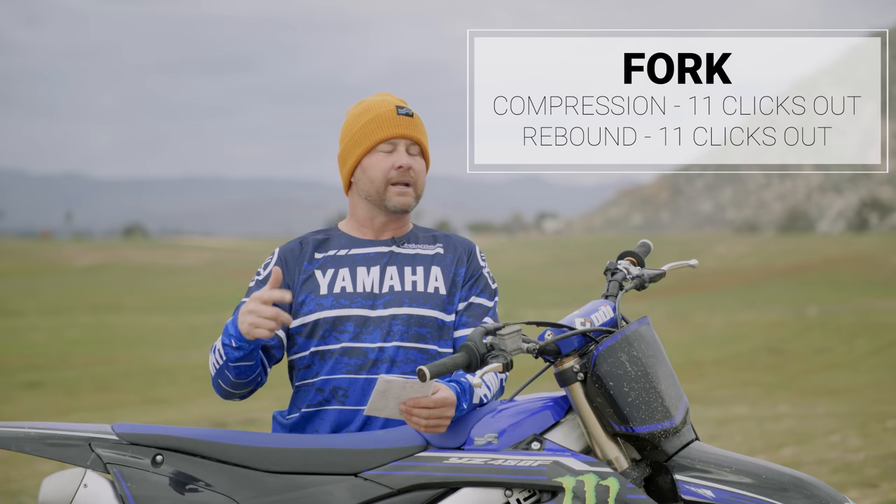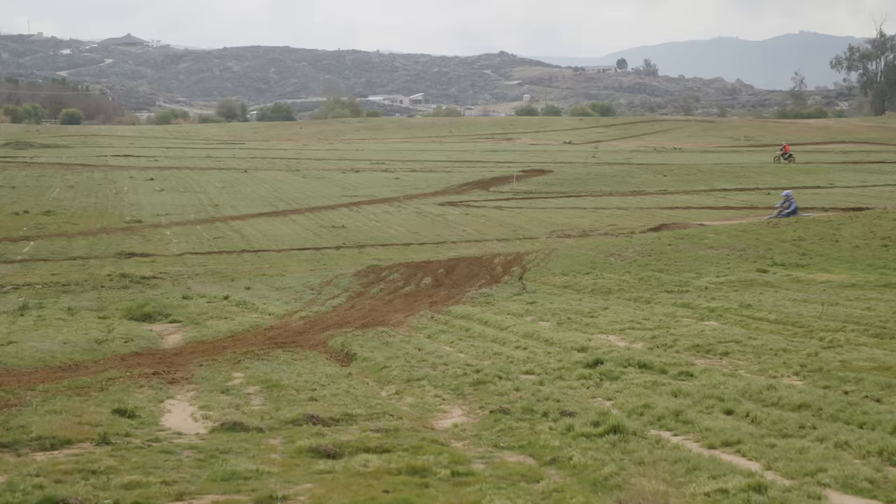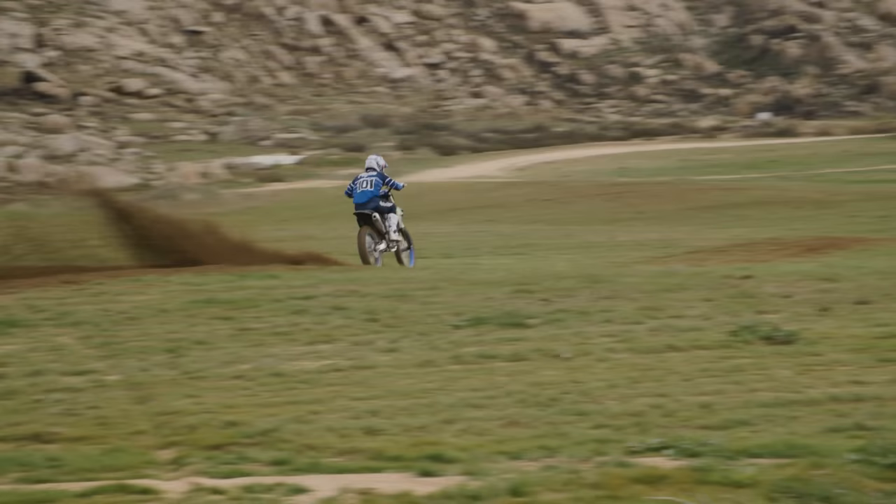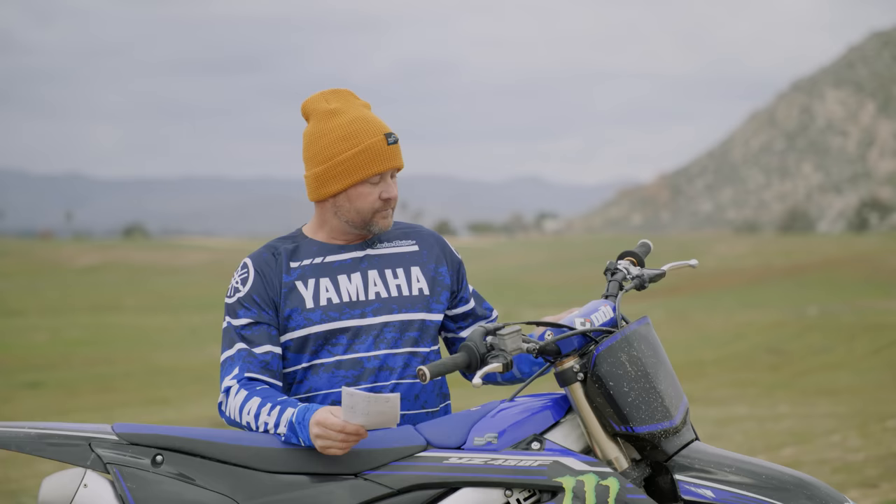On the fork, compression 11 out and rebound 11 out. I sped up the rebound one click and softened up the fork just a touch — my fork was at 10 when I started. These are a little bit different so I can't tell you exactly what stock is, but I think this is a pretty good starting point. So 11 on compression and rebound.